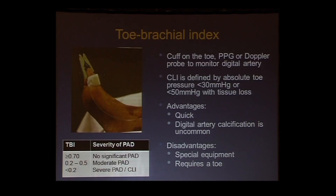So toe pressure becomes very attractive. The incidence of digital artery calcification is very low, even in diabetics and renal failure patients. Basically, the cuff is on the toe and you can use photoplethysmography or a Doppler probe. CLI definitions use an absolute toe pressure of 30 for rest pain or 50 for tissue loss. For the toe brachial index, 0.7 and higher is normal. Less than 0.2 — typically a toe pressure around 30 — is in the severe PAD or CLI range. The disadvantage is that you need toe cuffs, and you also need a toe.